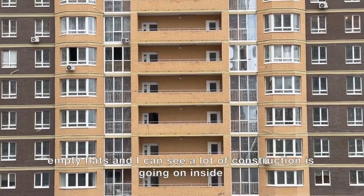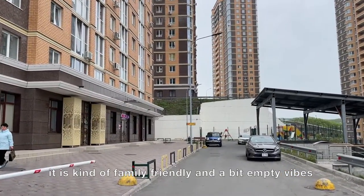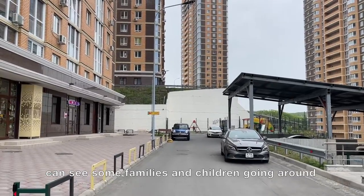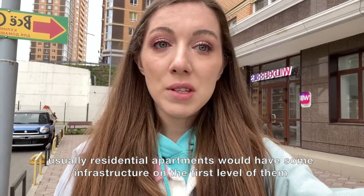I can see a lot of construction going on inside. It's kind of family-friendly and a bit empty in vibes — I can see some families and children going around. Usually residential apartments would have some infrastructure on the first level.